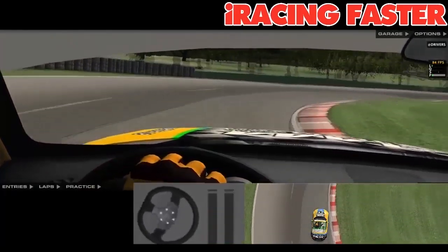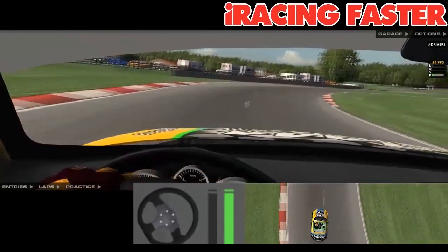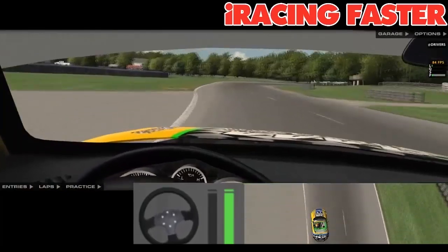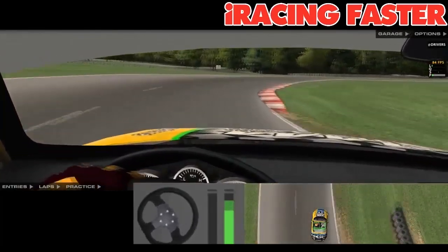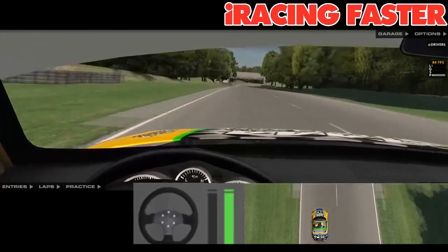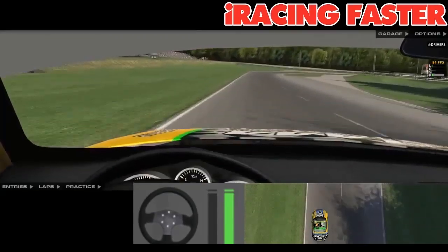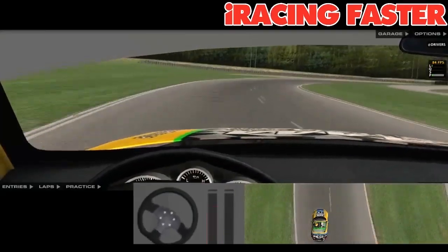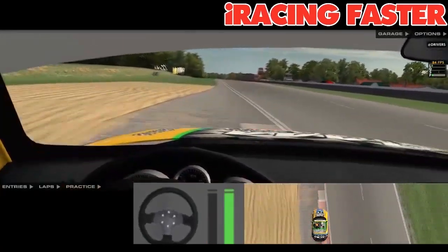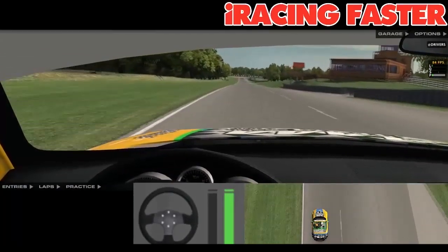Wide entry in and trying to get on the gas earlier — slightly earlier there but still improvements that can be made. Hugging the right-hand side, making this left-hand corner as wide as we can, taking as much out of this corner as we can. Keeping the acceleration flat all the way through this section. Thinking now about braking slightly early for the last corner and getting on the gas early — nice and early for that gas, which probably saved us maybe 0.1 seconds on that particular corner alone. Heading over the start-finish straight to complete the lap.